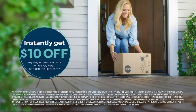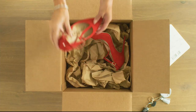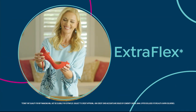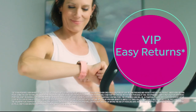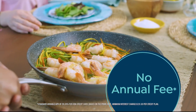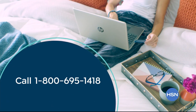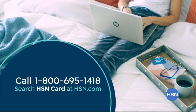Shop like a VIP with the HSN credit card. Apply now and instantly get $10 off when you're approved. As an HSN card member, you'll get extra flex on jewelry, beauty, and fashion purchases all day every day, plus VIP financing, VIP easy returns, exclusive offers, and there's no annual fee. Apply now — call 1-800-695-1418 or search HSN card at HSN.com.